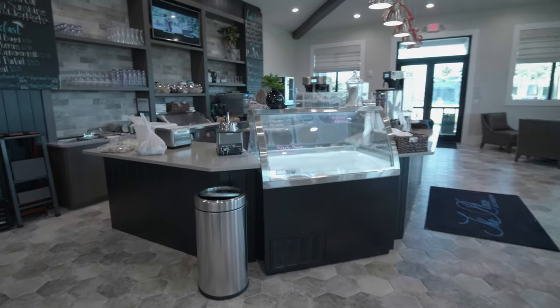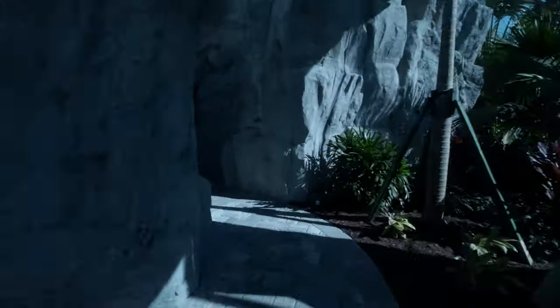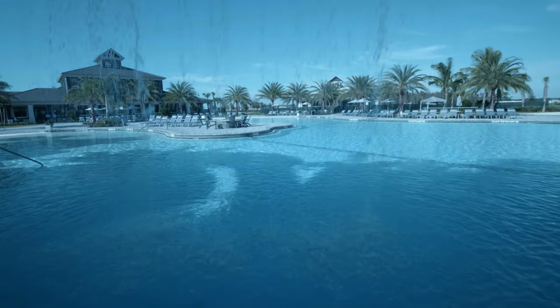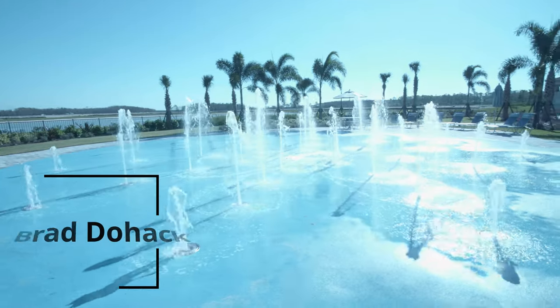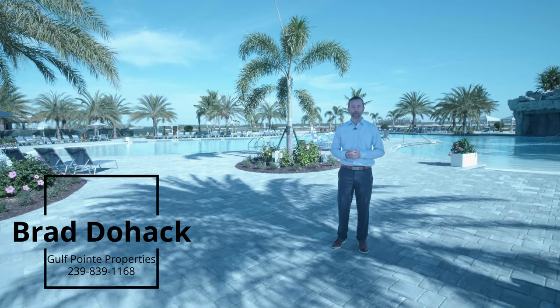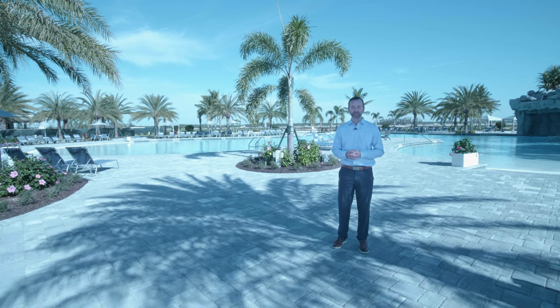Activity is bustling here at the Place at Corkscrew. Once completed, there will be just over 1,300 single-family properties on site. If you would like to schedule a preview of some of the model homes or look at the available resales, contact me, Brad Dohak, Gulf Point Properties, at 239-839-1168.